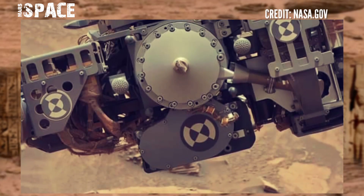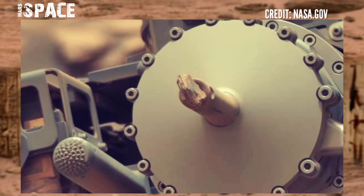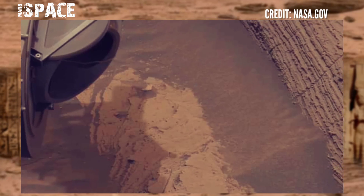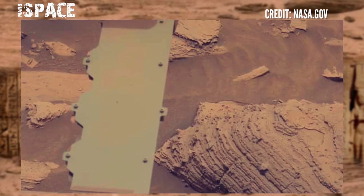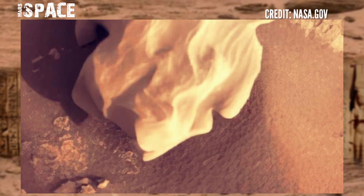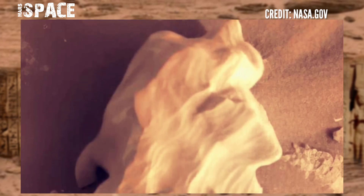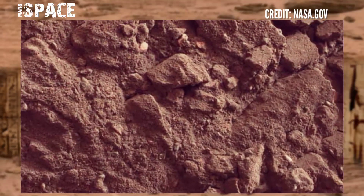Mars Curiosity rover captured this new video of Mars, and Mars has been looking particularly good lately. That's not to say the planet has been working on its appearance — aside from winds blowing around some dust, it has remained mostly unchanged for a few billion years. The difference is us, and particularly the Perseverance mission, which has captured some of the sharpest views of the Martian surface to date.